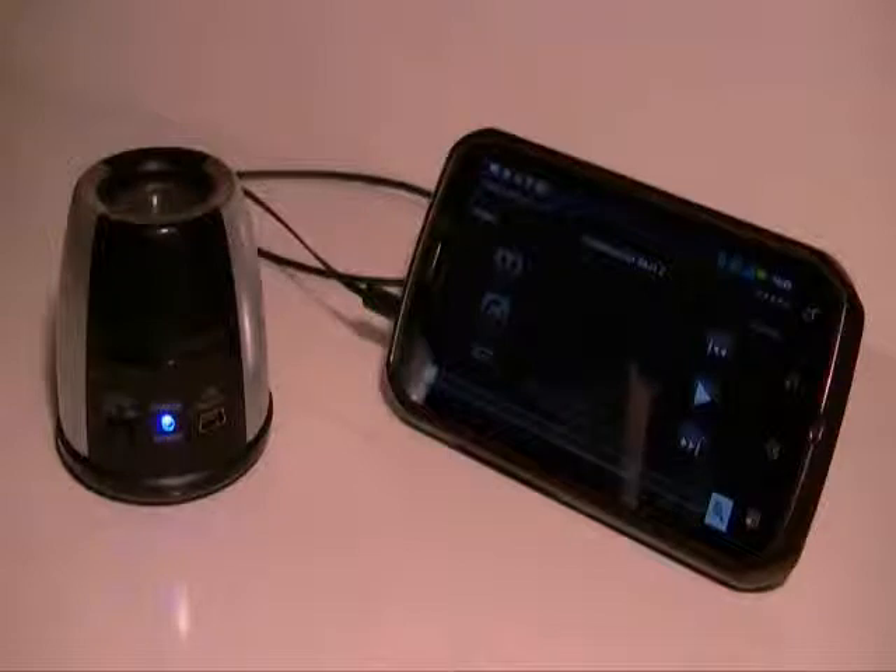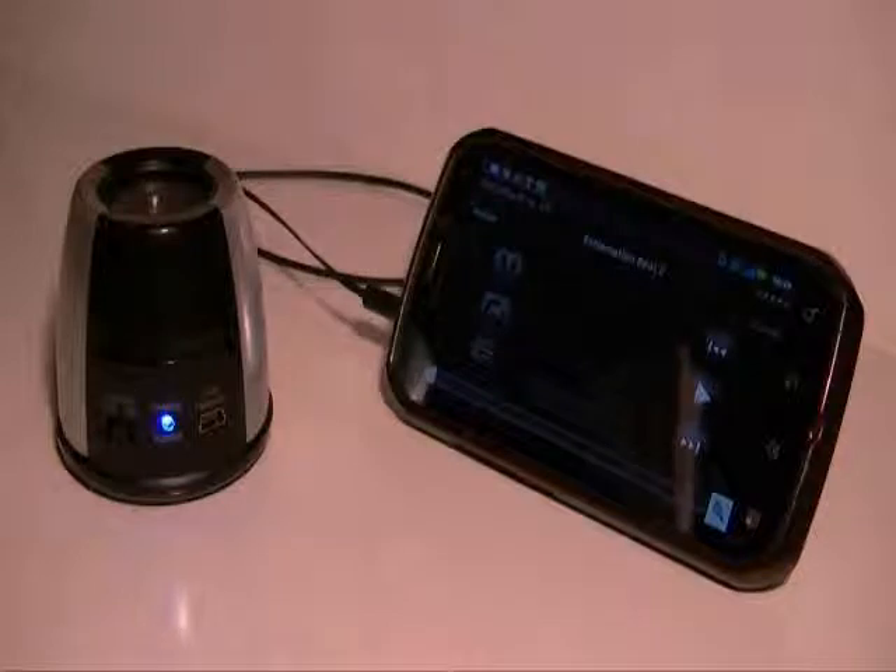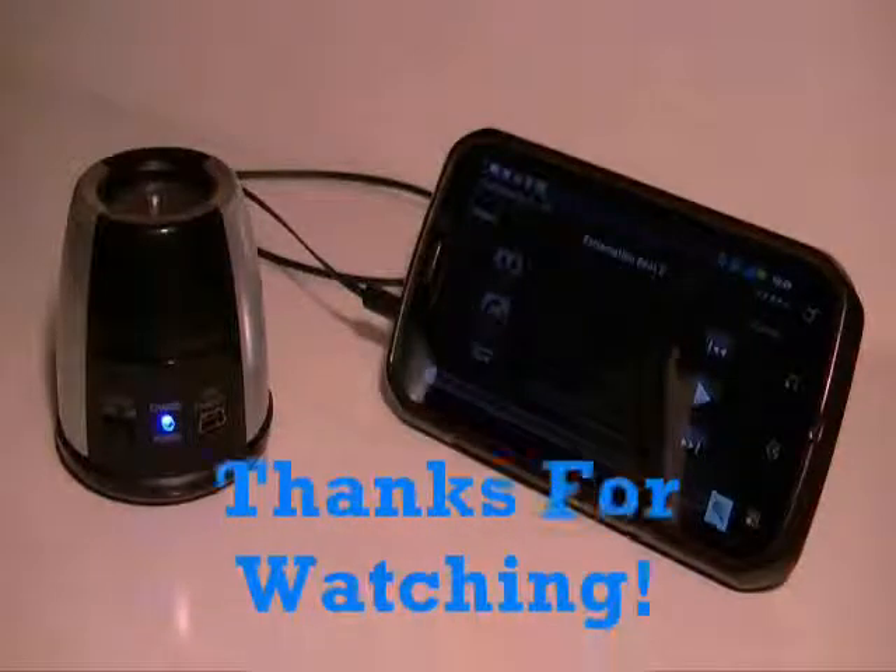I would definitely recommend the Music Bullet, but if you want the very best — loudest, highest-performing sound — I'd probably go with the Altec Lansing, just based on customer reviews alone and the price. But I'm happy with my Music Bullet for now.